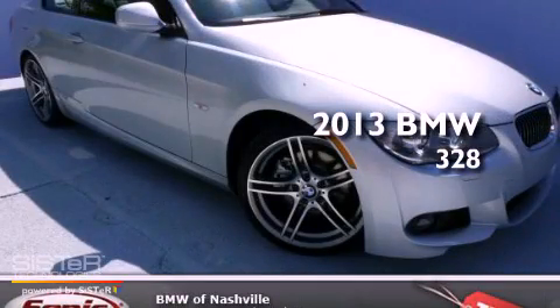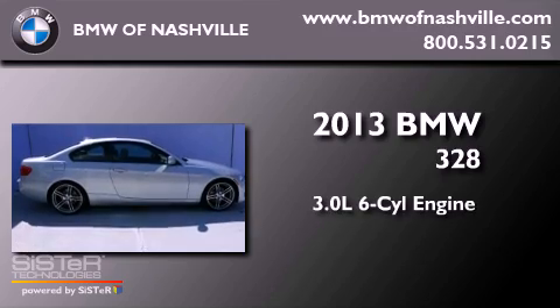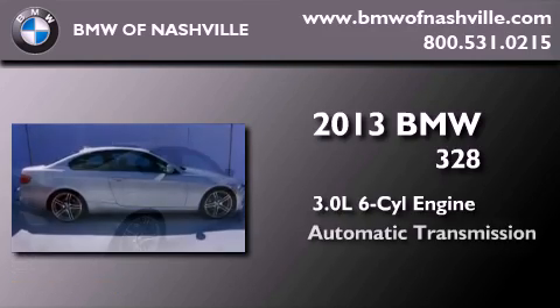This is a brand new 2013 BMW 328. It has a 3.0-liter six-cylinder engine and an automatic transmission.